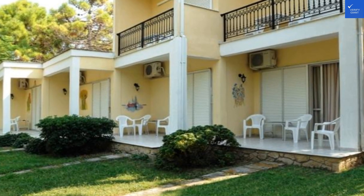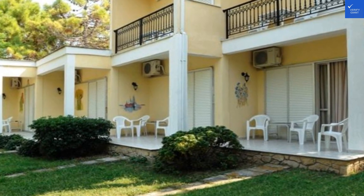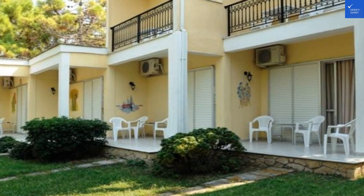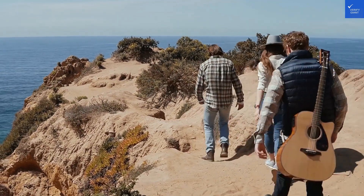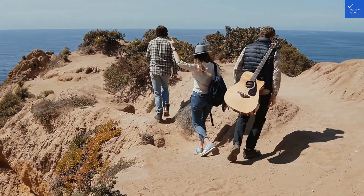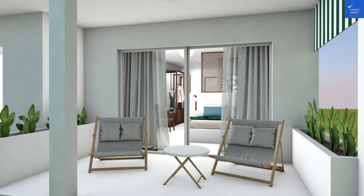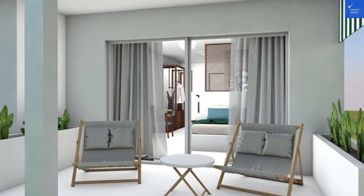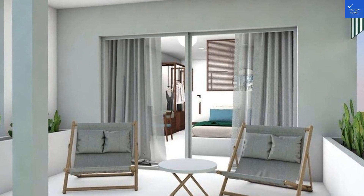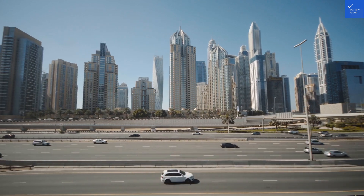Welcome back to Verify Giant, your go-to source for helping you shop online safely. Today, we're diving deep into the enchanting realm of Mimosa Beach in Argosy, Greece, a place where sun-soaked days and starlit nights come together in a beautiful, sandy embrace. Let's talk about the hotel, its features, and everything else you can enjoy while you're there, without the boring bits.